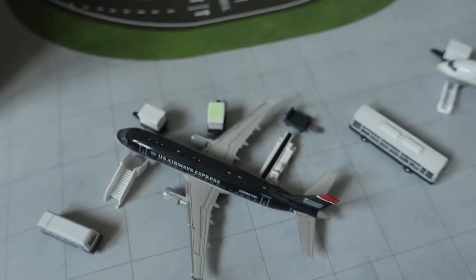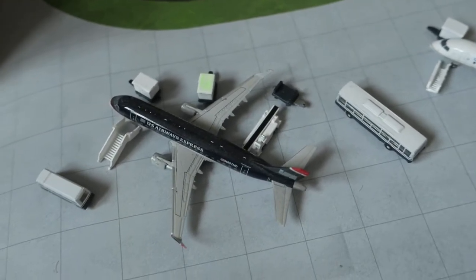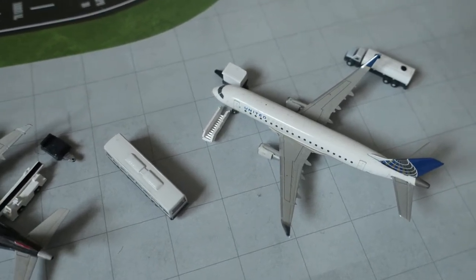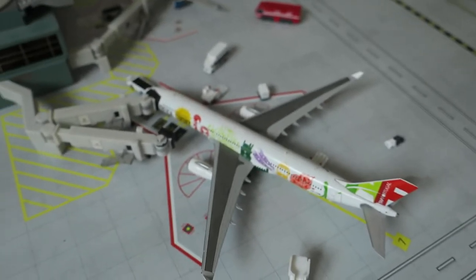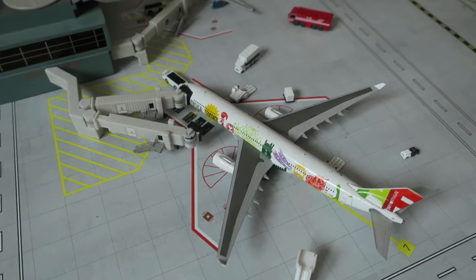Right here we've got American Eagle ERJ 170. It had arrived from Miami and we'll depart to Mexico City. Heavily serviced. Right here we've got United Express ERJ 175. It had arrived from Pittsburgh and we'll depart to Phoenix, Arizona. Next up we've got TAP Portugal Airbus A330 in the TAP Portugal stopover livery.